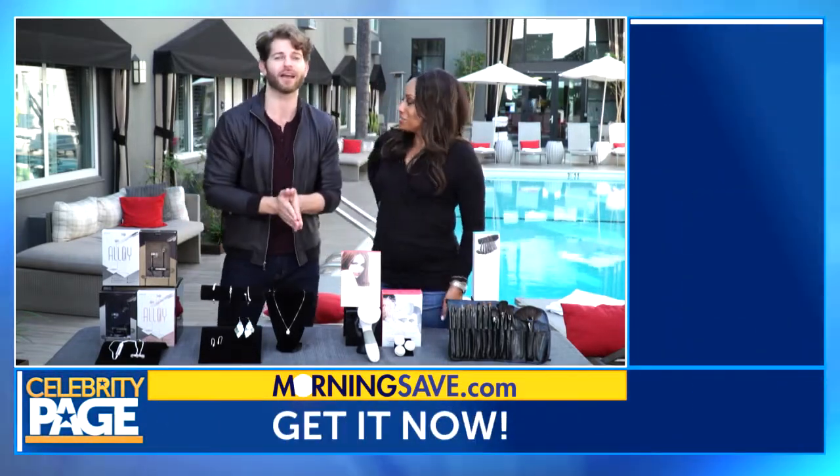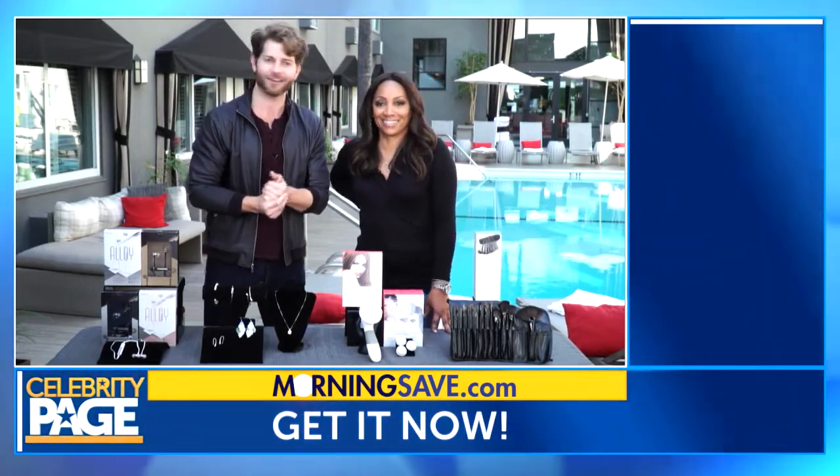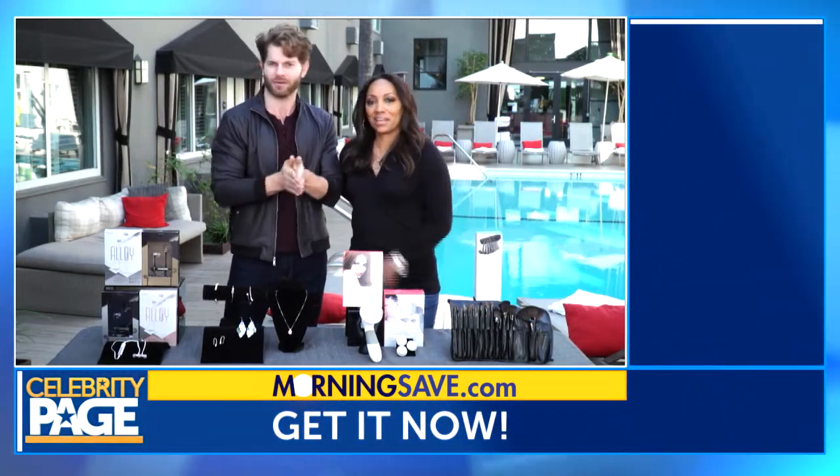So many great deals from MorningSave.com. Make sure you head there right now to get them while you can. Christmas is going to be good. Thank you, MorningSave!